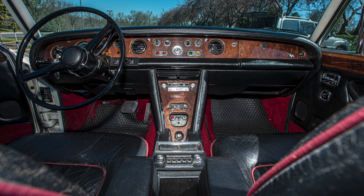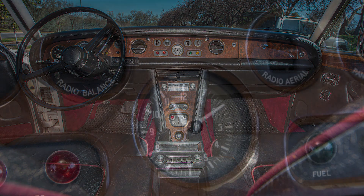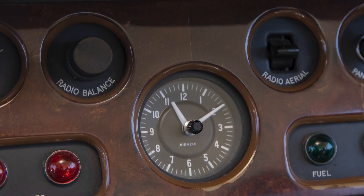Every single item on this car works. It has AM/FM radio and, believe it or not, a power antenna.